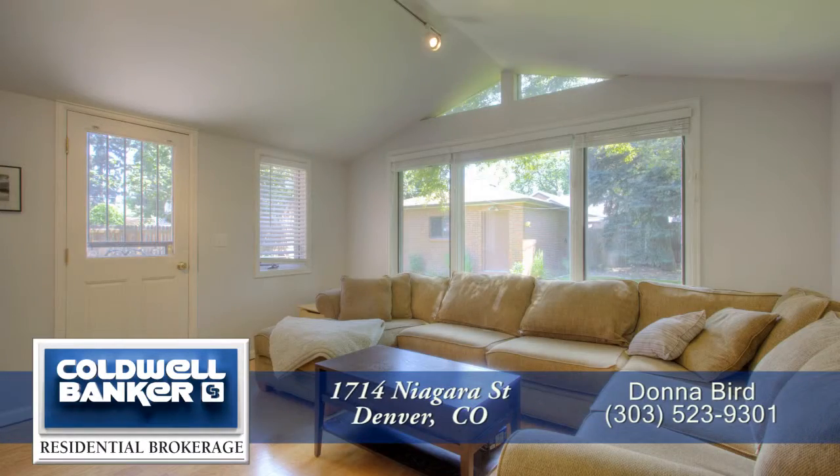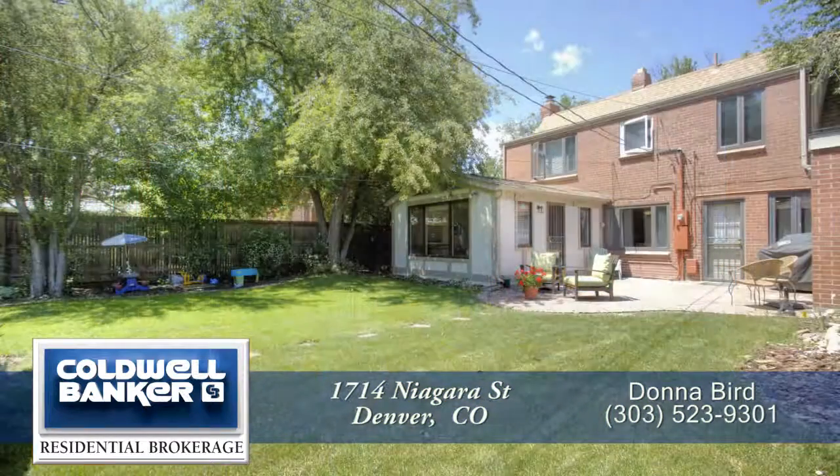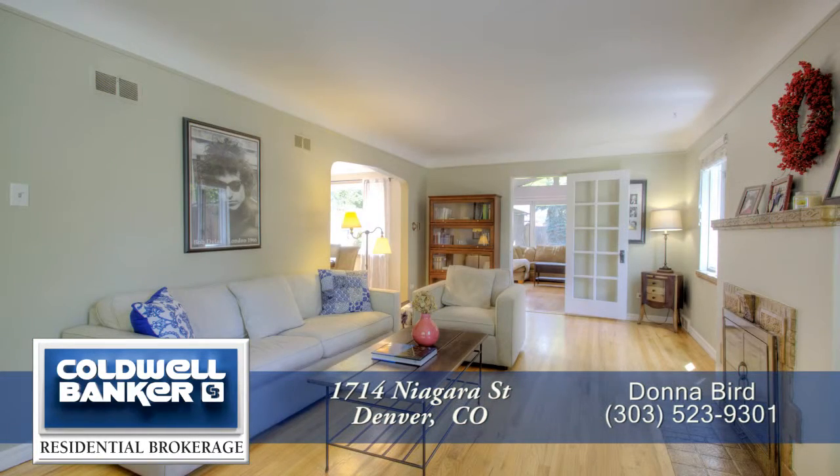Thank you for taking the time to watch this video. As you can see, this is a beautifully maintained home in a wonderful neighborhood. Please call for a private showing. You'll be glad you did.